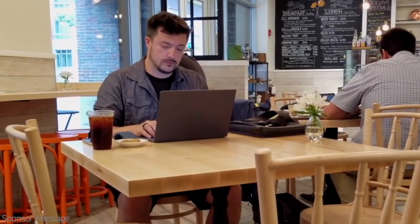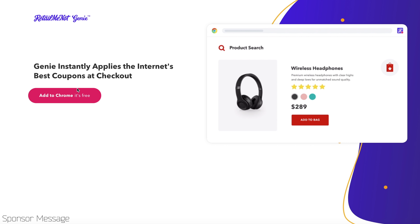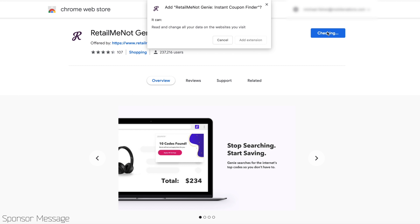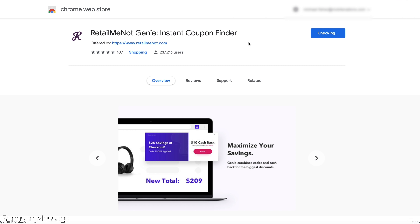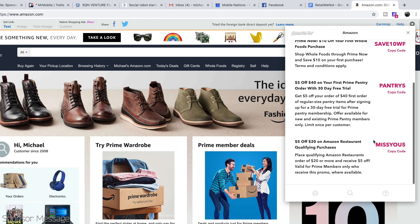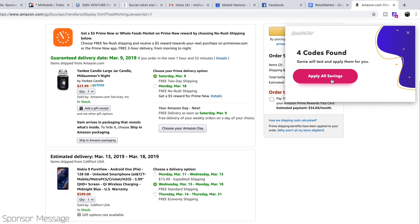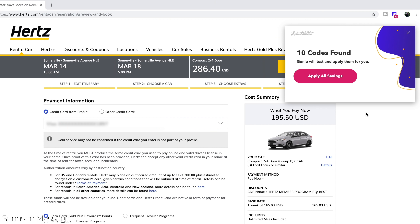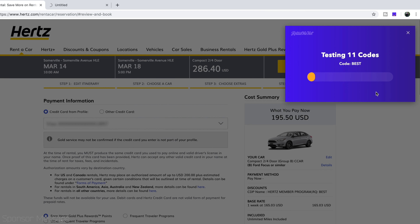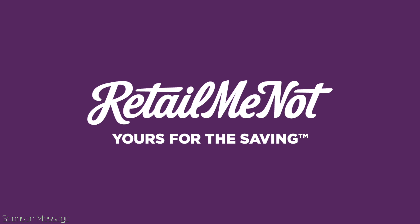I like deals, but I don't like searching for them, and that's where today's sponsor comes in. RetailMeNot is the ultimate savings destination for shopping online or in store, and they've got an awesome new tool called the RetailMeNot Genie — a free browser extension that lives alongside your address bar and searches for promo codes and cashback options in the background while you shop. When you check out, it automatically applies the best discounts and cashback offers possible. Hit the link in the description to install it, and if you want to enter to win a $100 Visa gift card, just reply to my pinned comment telling me what deal you're most excited to use. Thanks to RetailMeNot for sponsoring this video.